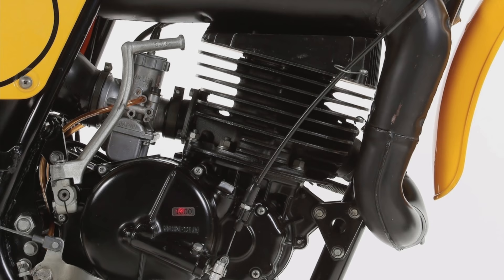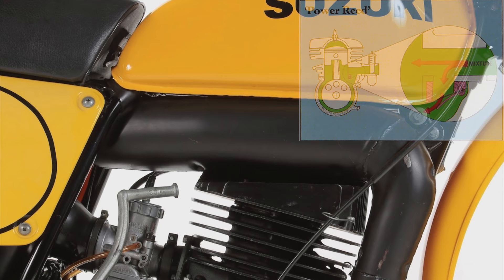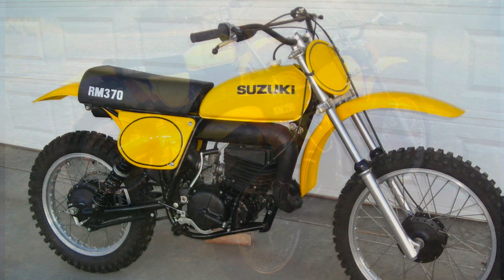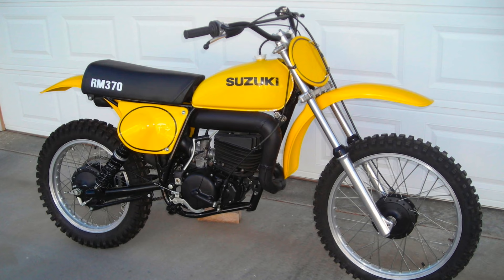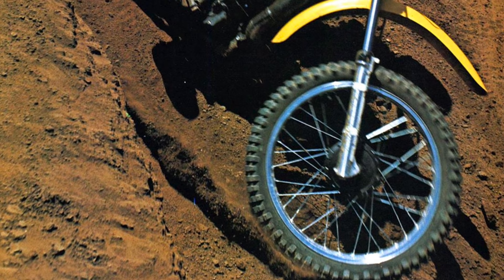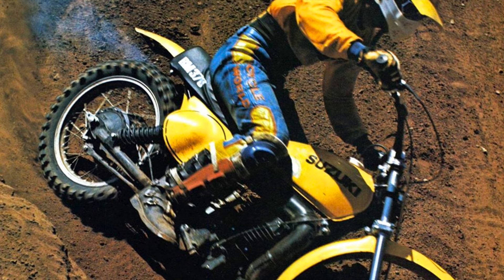The RM370 uses the new Suzuki power reed design — a case reed engine that kind of combined a piston port engine and a reed valve, with a case reed feeding fuel into the case below while also allowing fuel to go straight into the cylinder. The idea was to give the motor a broader power band. There's a new aluminum tank instead of a steel tank, and the bike is significantly lighter at 235 pounds. It was certainly much more of a competition for the YZ360 — a quantum leap forward for Suzuki and motocross in general. Honda didn't have a 500-class machine at this point, and the Kawasaki KX450 was not nearly as competitive, making this a great, great motorcycle and an awesome machine even today for vintage racing.